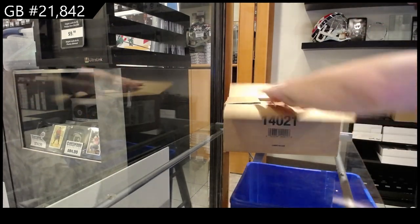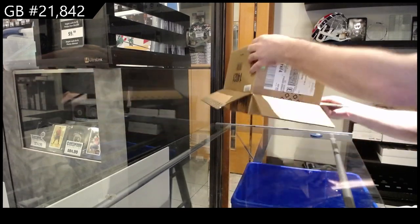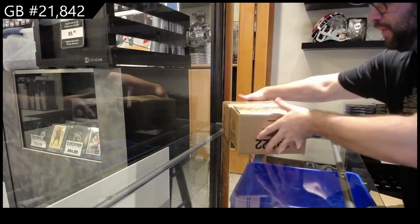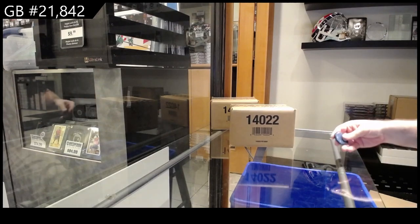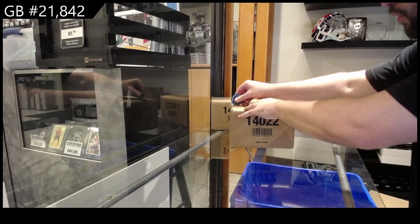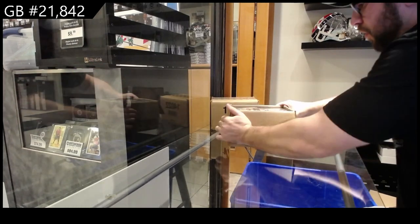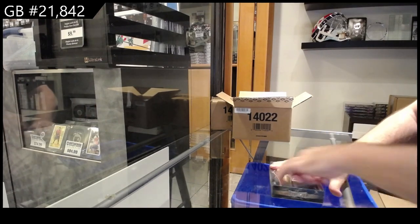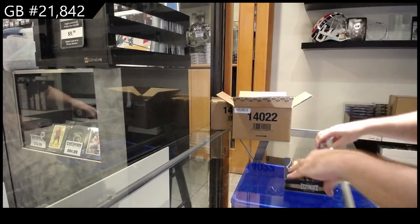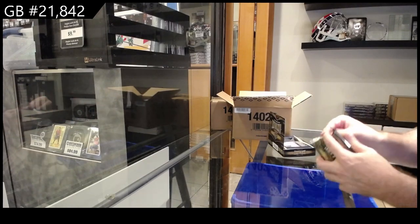We got the case of ultimate. And also the fun thing to remember guys — if we do not get a shield in this master case, that's one less case on the market or the marketplace with no shield. So your odds technically become better. I gotta let you guys realize that if we don't get it, the next one has better odds on a technicality.